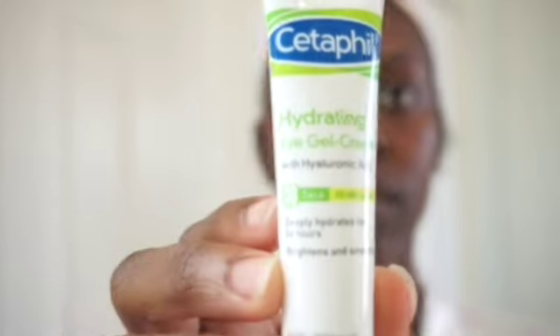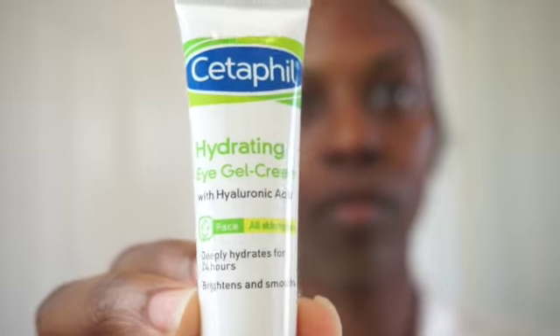Now I'm going to be taking my Cetaphil hydrating eye gel cream, and this is basically just to hydrate under the eyes. It whitens and it soothes out those lines or dark circles. You guys, you only need a little bit to go under your eye — just pat it under.